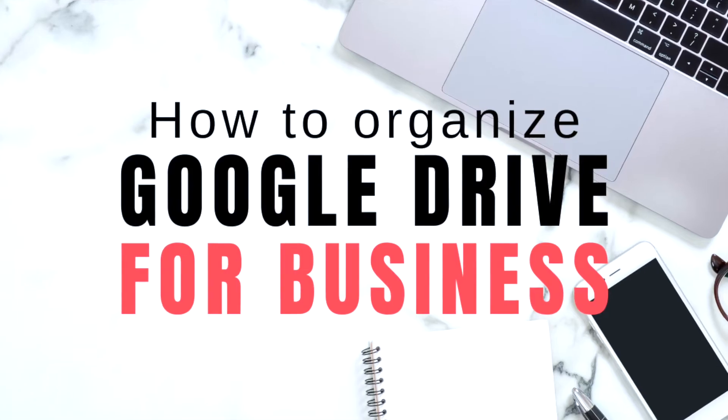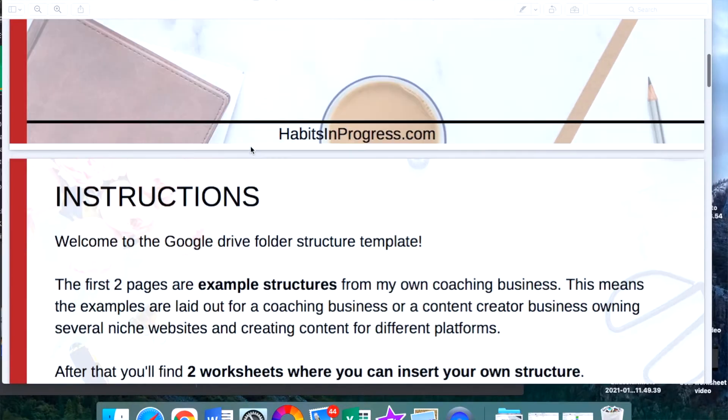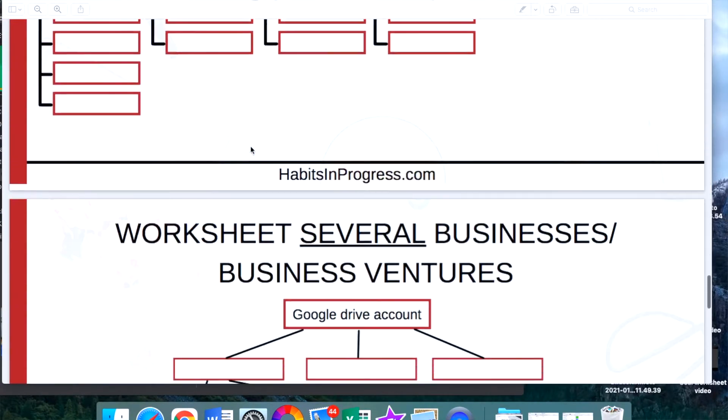In fact, it's super simple. All you need is a structure and a system to work within this structure. So in this video, I'll share both of these things with you. I'll show you how to organize your business within Google Drive and I'll also provide a free structure template that you can download at the end. So definitely make sure to stick around till the end, and I'll show you step by step all the tips, hacks and tricks that you can use to have a perfect structure and have all your files perfectly organized.